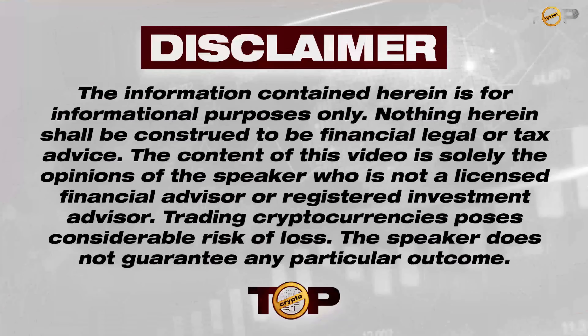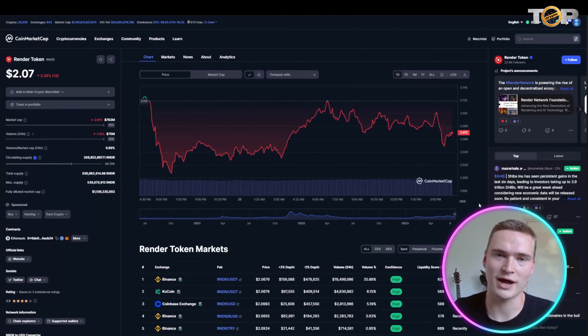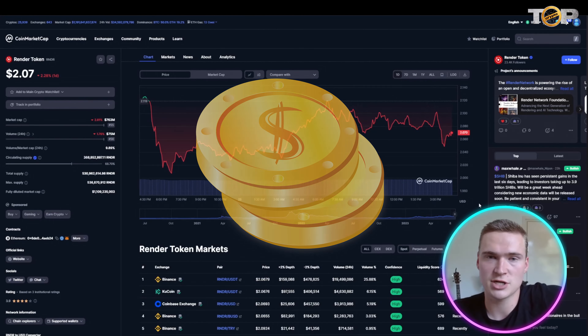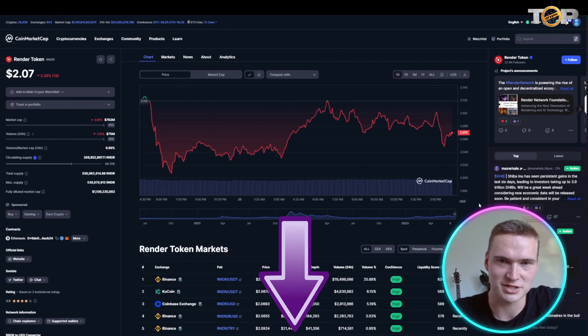In this video we're going to discuss the top four AI crypto coins that can make you rich. First, a quick disclaimer: I am not a financial advisor. Before we talk about these four AI crypto coins, I do want to say that if you want to research them and check them out for yourself, all of the links you will need will be down in the description.